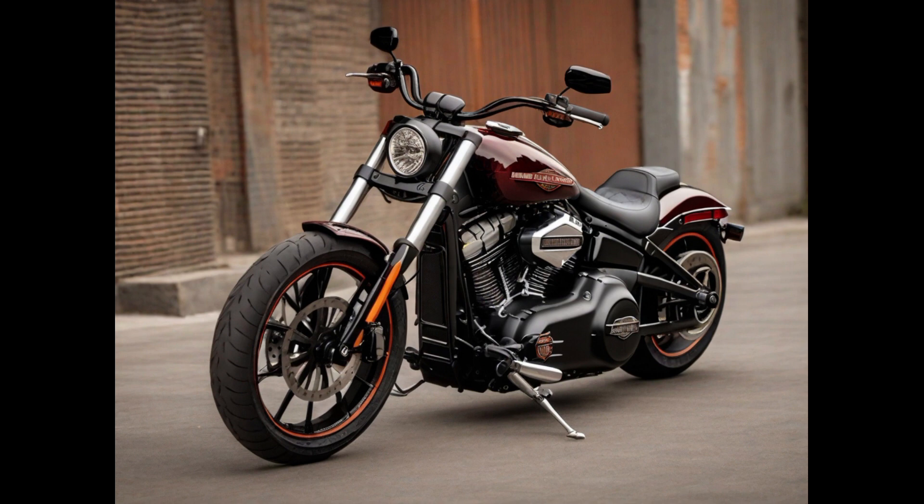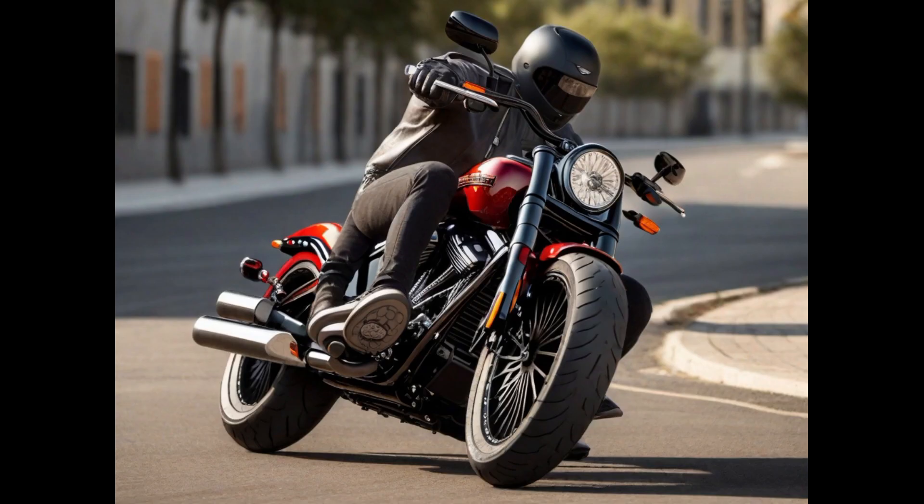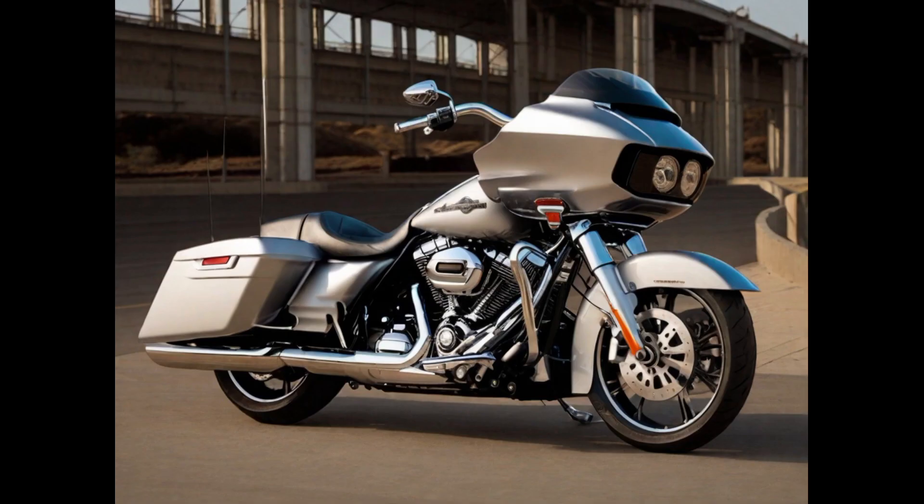Whether cruising on open highways or navigating city streets, the Breakout 117 provides a thrilling ride with the signature Harley-Davidson feel, making it a standout choice for those seeking a powerful and stylish cruiser.